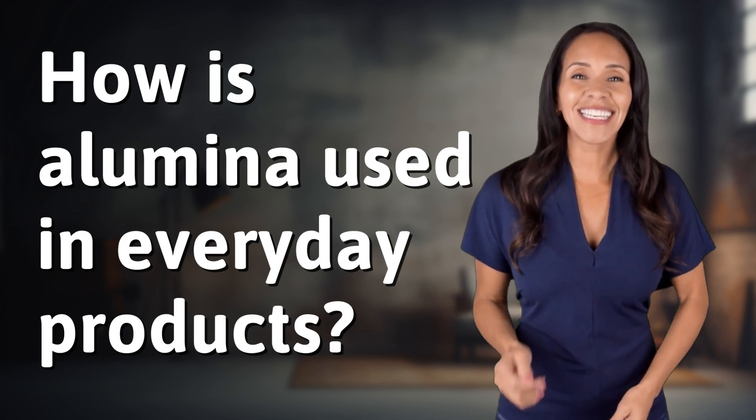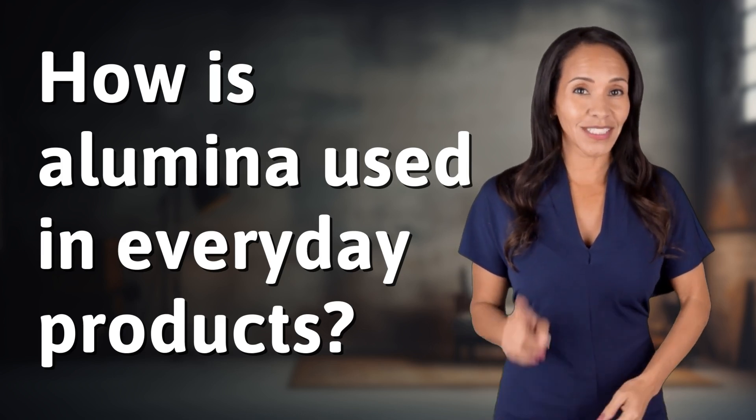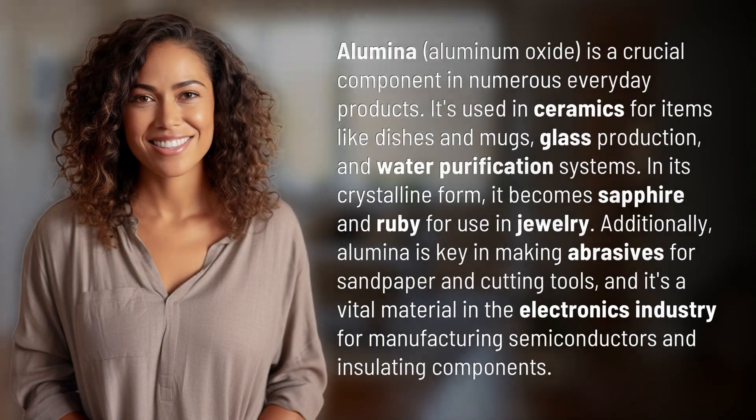Unlocking a world of knowledge in an instant. Ready for today's quick insight? Alumina, aluminum oxide, is a crucial component in numerous everyday products.